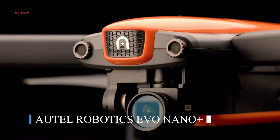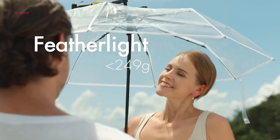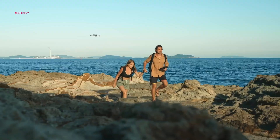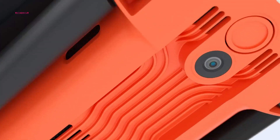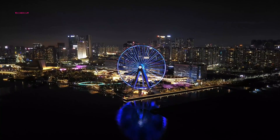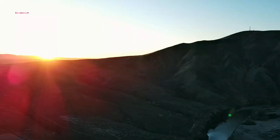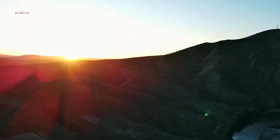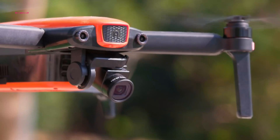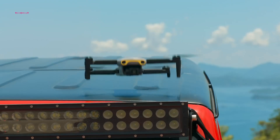If you're thinking about exploring options beyond DJI, the Autel Evo Nano Plus is a standout beginner drone that deserves attention. Weighing in at under 250 grams, it avoids many of the usual flight regulations while still offering impressive capabilities. Its camera is a major highlight, especially in low-light conditions, where it actually performs better than the DJI Mini 3 — making it ideal for shooting sunsets, cityscapes, or nighttime scenes. The drone holds up well in windy conditions too, making it a dependable choice for everyday flying.